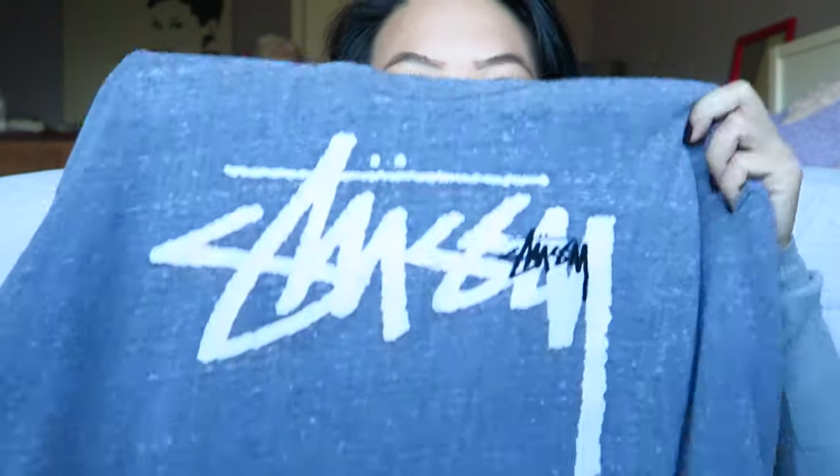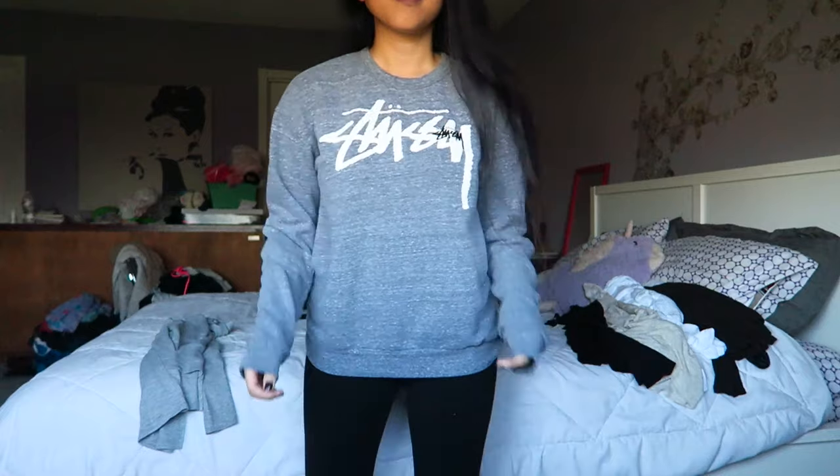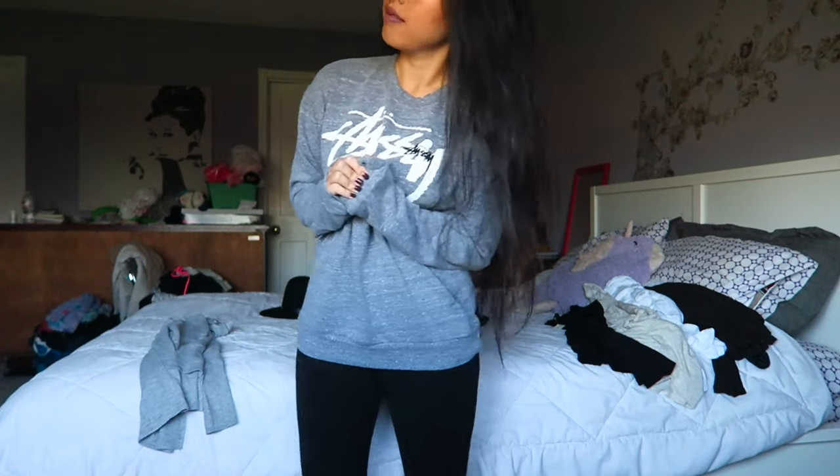And then from Urban Outfitters, I picked up this Stessie gray sweater. It has the brand name right here — it's just a sweater, I really like it. It's super comfortable and it keeps me warm.